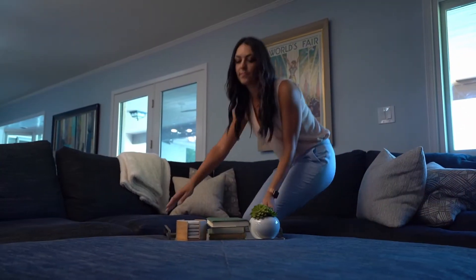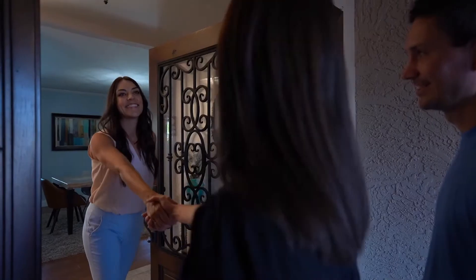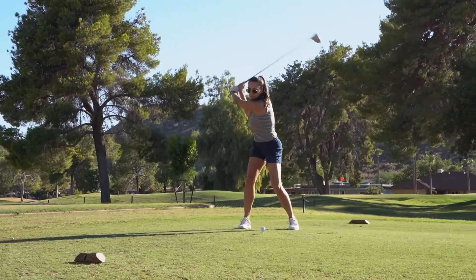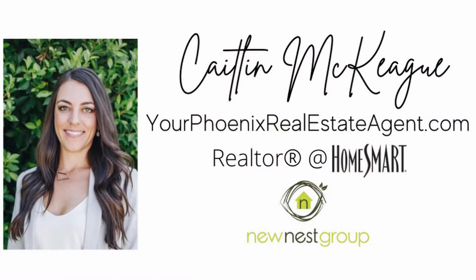Homes for sale in Gilbert, Arizona. I have an awesome home coming your way starting right now. Hey everyone, I'm Kaitlin McCaig, a realtor here in Phoenix, Arizona. And today I am giving you a home tour of a Gilbert home that is listed for sale.